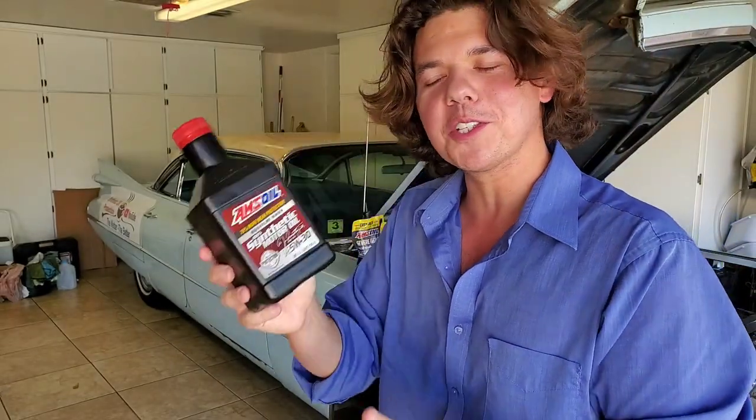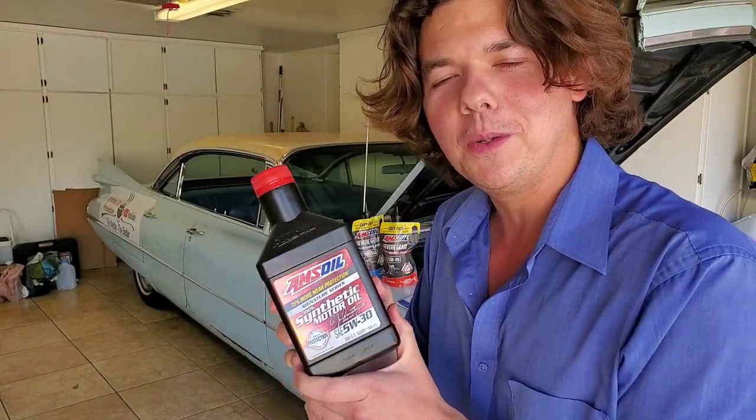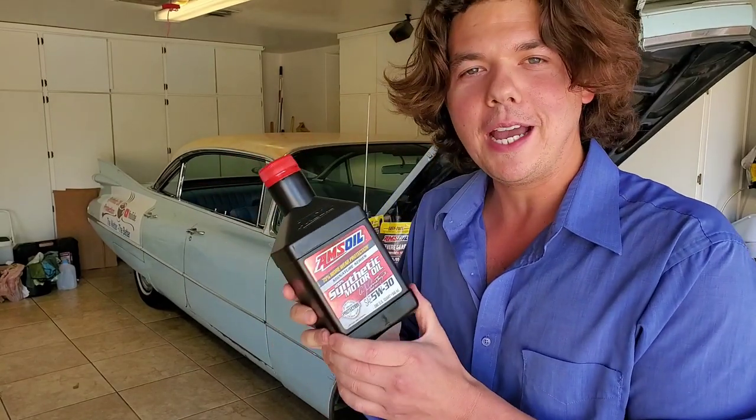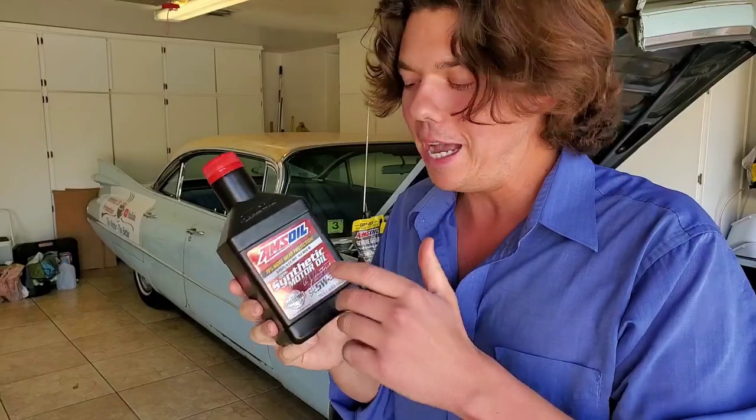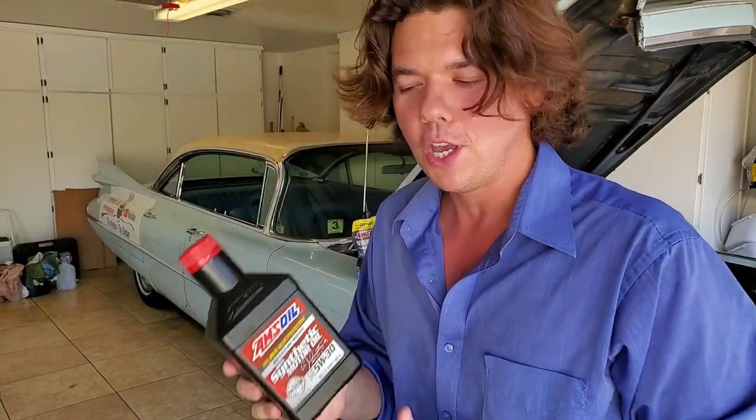We're going to start out with the history. It started way back in 1972. AMSOIL was API certified — American Petroleum Institute certified. Al Amatuzio, the inventor of AMSOIL, got it certified in Texas, so it was 100% certified for automobiles.